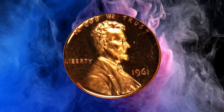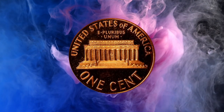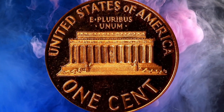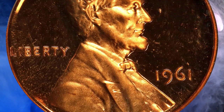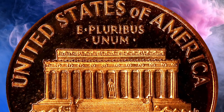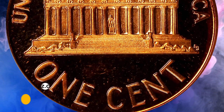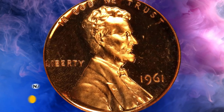Number 11: the 1961 Lincoln cent in PR69 Deep Cameo condition, as struck with glowing medium orange mint color and fully impressed, sharply cameo surfaces. This dazzling ultra gem is a surprise condition rarity from a mintage of 3,028,244 pieces. It was sold for $626,000.